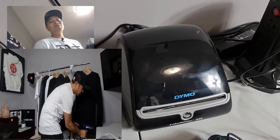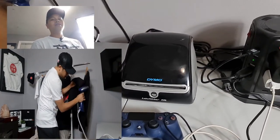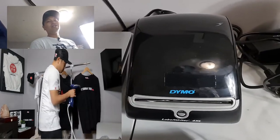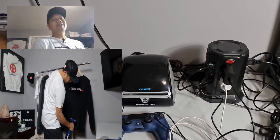Over here I got my scale and my label printer. If y'all want me to make a video about how to use this label printer, just comment down below. I know there are other videos out there showing how to use it, but maybe I'll give my own twist on it.